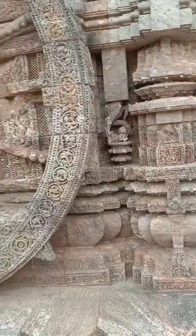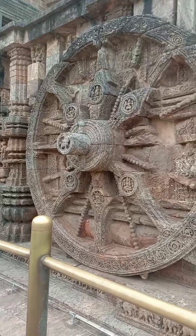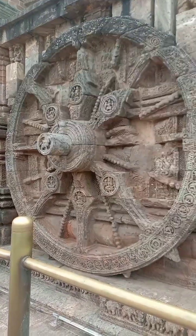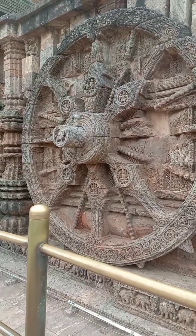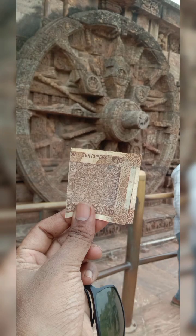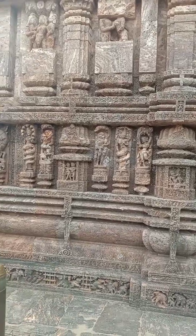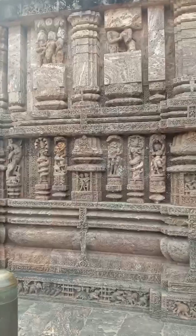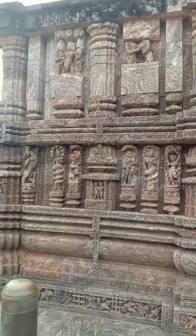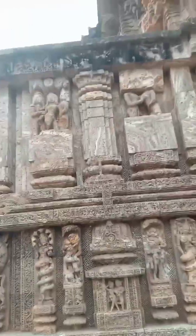From Bhubaneswar it is about 65 kilometers away. The name Konark comes from 'Kona' meaning corner and 'Arka' meaning sun — so Konark means 'corner sun.' There is also a depiction of Lord Vishnu killing the demon Gajasura, representing victory. This is an important landmark located on the East Coast.